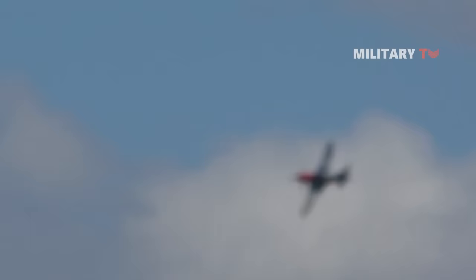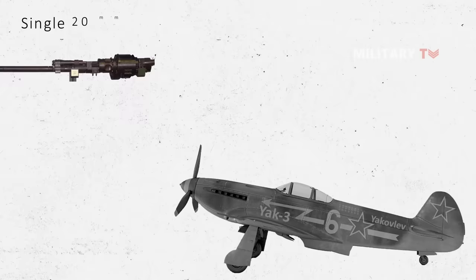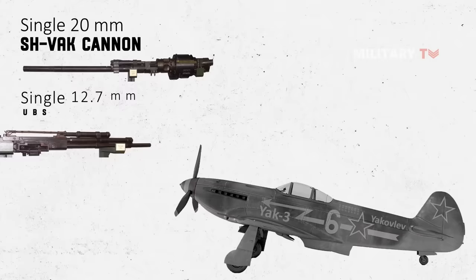The Yak-3 entered service in 1944, with a total of 4,848 units built. The first 197 Yak-3s were outfitted with a single 20-millimeter ShVAK cannon and a single 12.7-millimeter UBS machine gun.